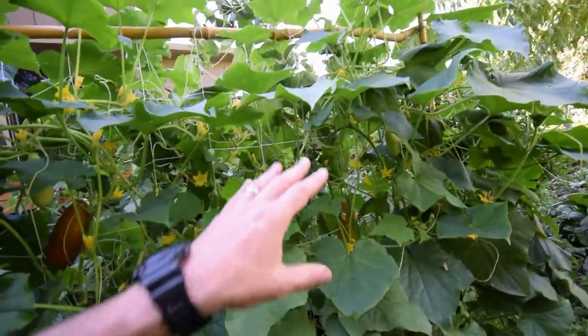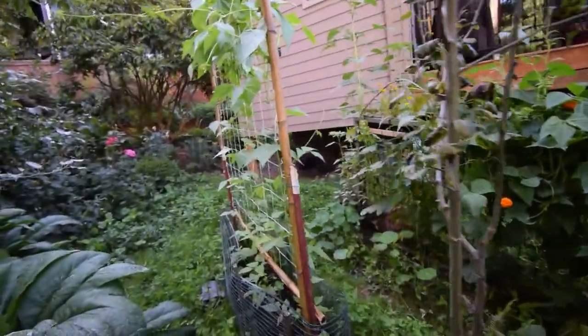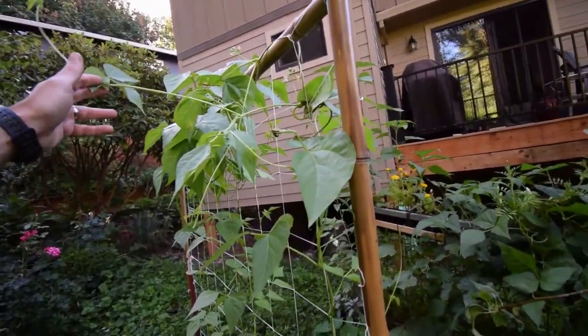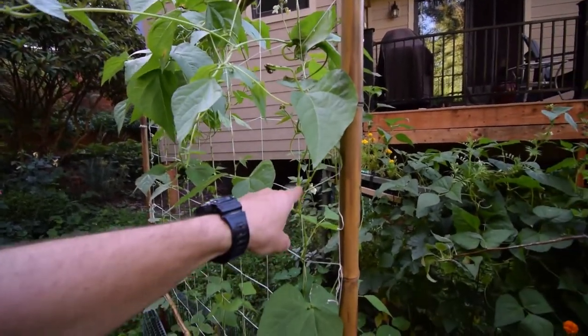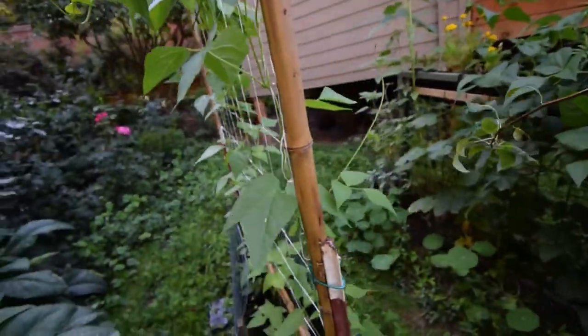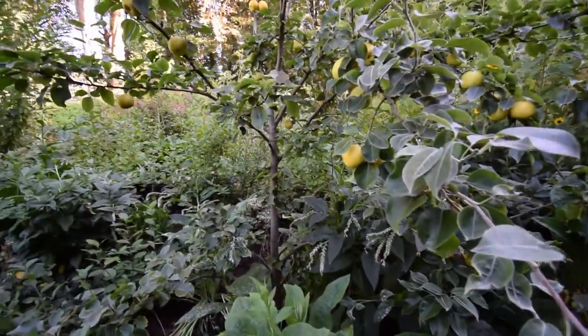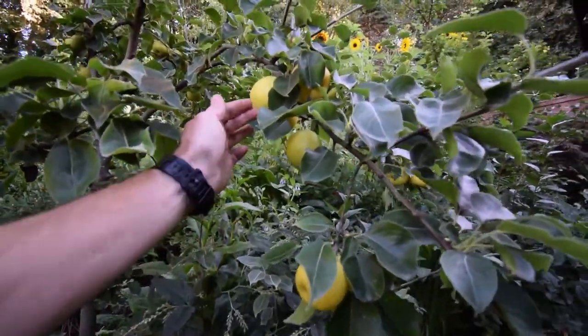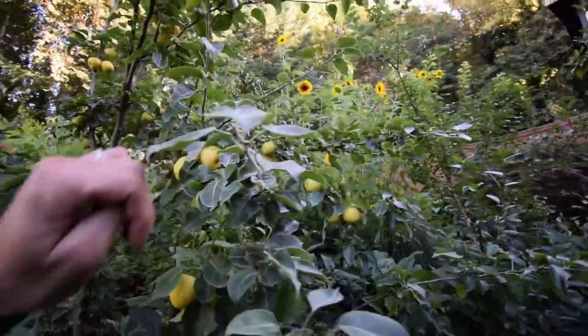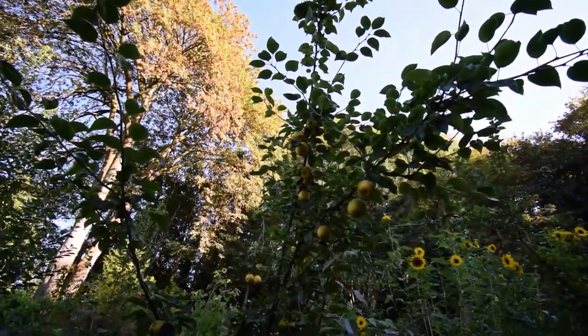We've got nothing but good things to say about these cucumbers. Our beans up here are still moving along and starting to flower, so we're actually going to get some beans off of this hopefully. We've got our Asian pear here — looks like they're starting to turn yellow. I love these pears; these things are so sweet and so nice.